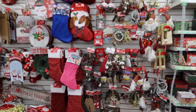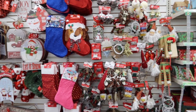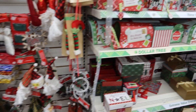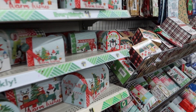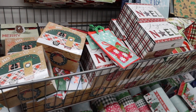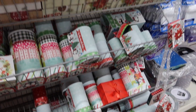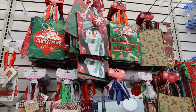I just noticed they have even more Christmas stuff. Here are some more of the gift boxes, but again I don't see just the plain white ones. I do like these bags though.